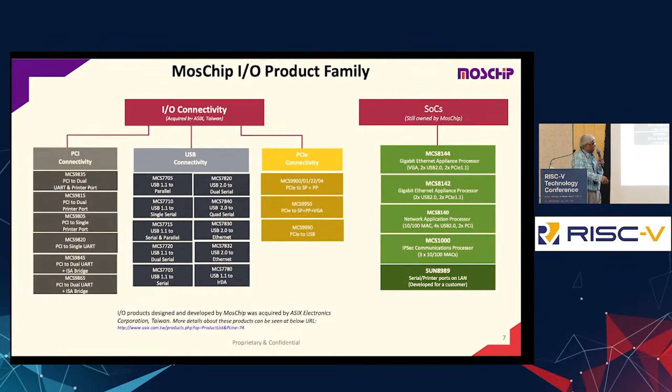These are some of the products we developed earlier — PCI connectivity, USB connectivity, PCIe, and then full SOCs. This is the history about MassChip.